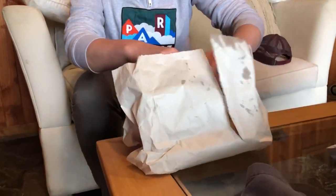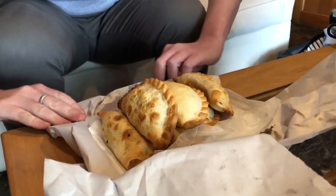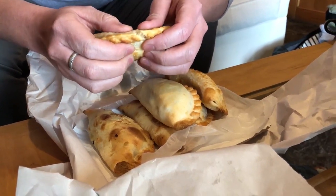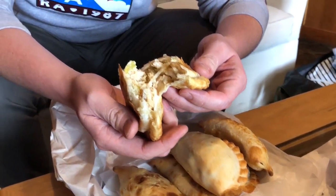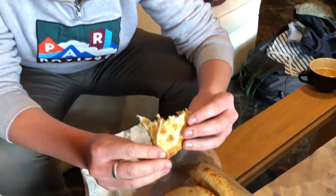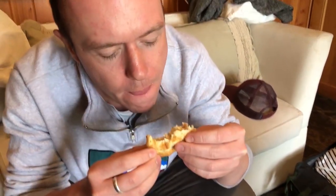Let's have a look at the empanadas we picked up. We went for two ham and cheese, one chicken and onion, and one spicy meat. We have no idea which one's which so I'm just going to grab one and have a look at what's inside. They're nice and warm. I think that's the chicken and onion one — it's quite nicely filled with still quite flaky pastry. Let's give it a try. Looks like there's a bit of leek in there as well. Mmm, that's good.